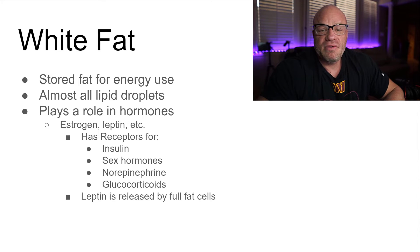As fat cells fill up, leptin is released, signaling to your body that you're full and shouldn't eat. In a normal functioning person, that system works well — but some people have leptin resistance from being overweight for too long, or make too much ghrelin. Also, the fatter you are, the more estrogen you produce because aromatase activity is higher in people with higher body fat.